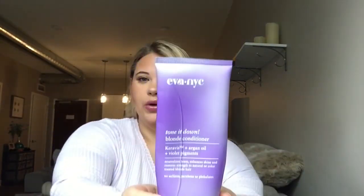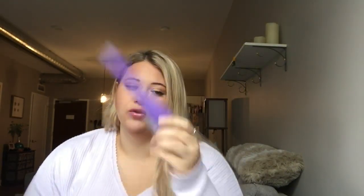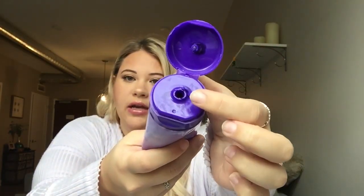I have this conditioner — the Eva NYC Tone It Down Blonde Conditioner. This is one of my favorite purple conditioners. A really pigmented purple conditioner can act as a great toner, and this one is really, really pigmented. It's like really dark, kind of crusted around the edge. L'Oreal also has one that is just as pigmented, and actually there's a Redken one too.